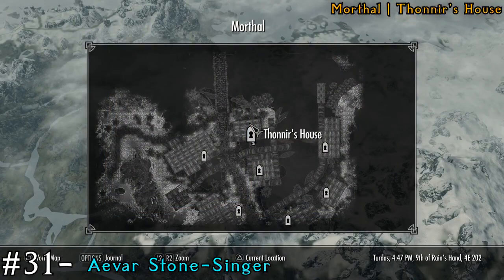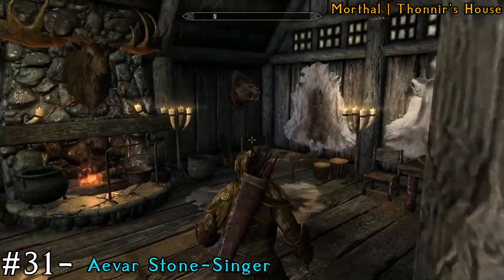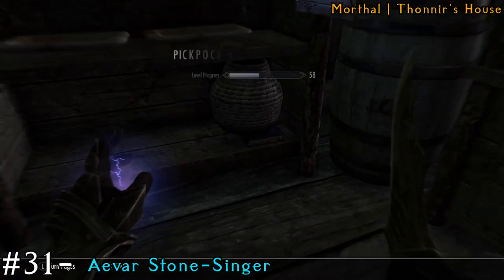Now we're going to go to Thonur's house — we're still in Morthal. When you're inside his house, if you go left you will find it on the very bottom shelf under a basket.